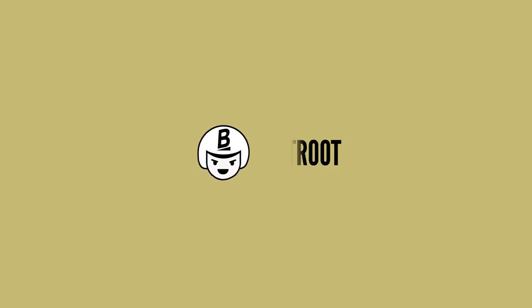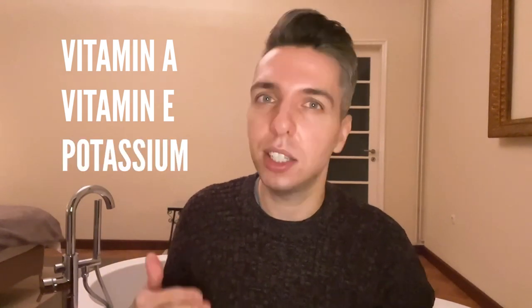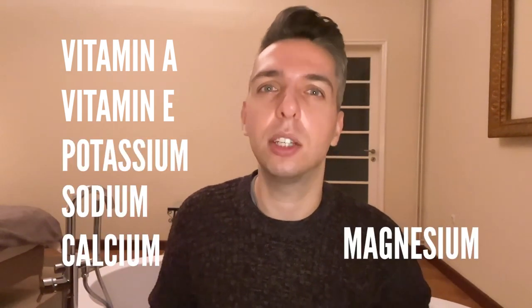Number one is beetroot. This purple-colored vegetable is rich in vitamin A, vitamin E, and other vital minerals like potassium, sodium, calcium, and magnesium, all of which are essential for your skin health.